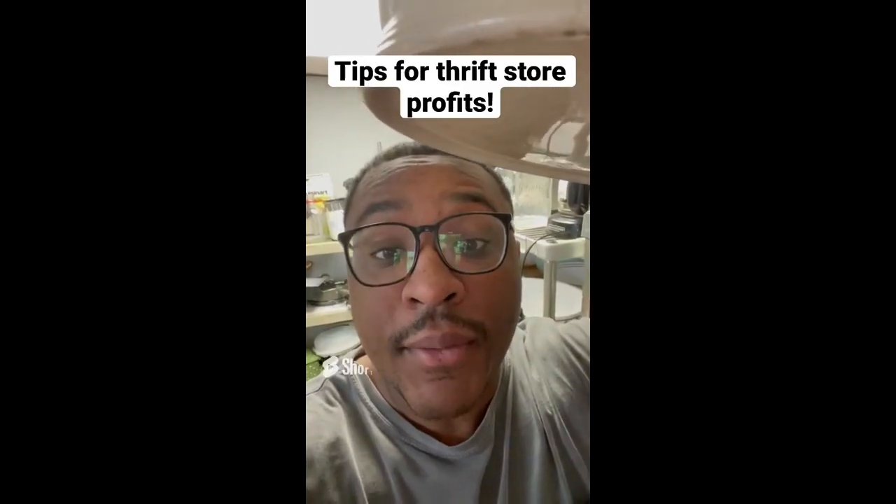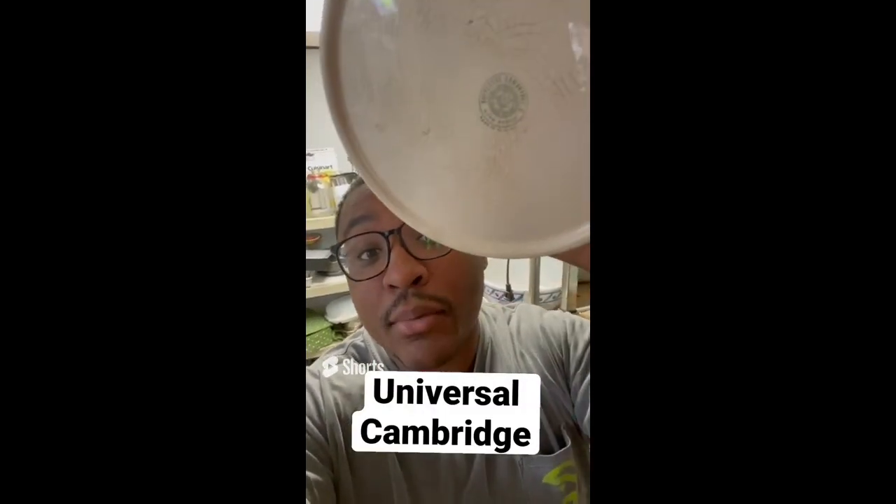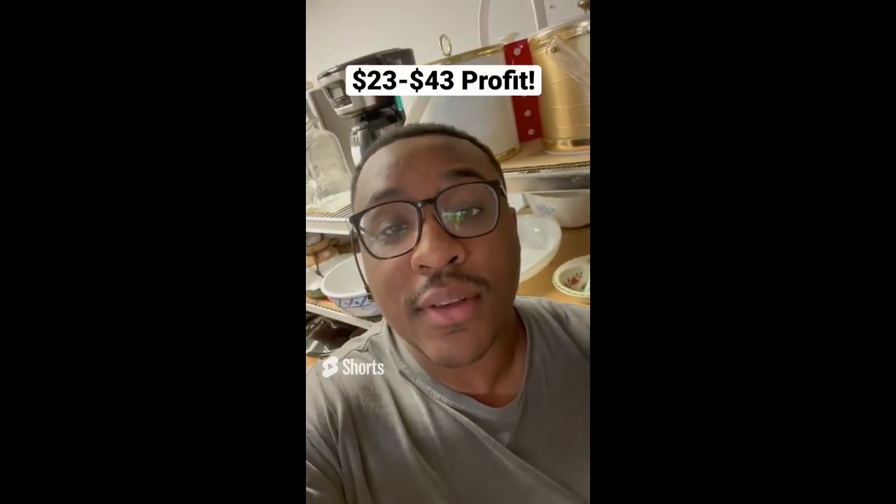Tips for making profit at the thrift store: always be on the lookout for the Universal Cambridge brand. This pot or jar is about $2 and sells between $25 and $45 online.